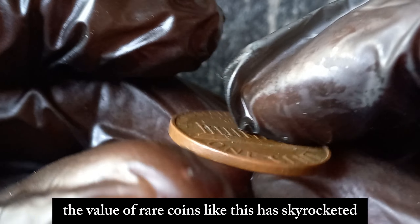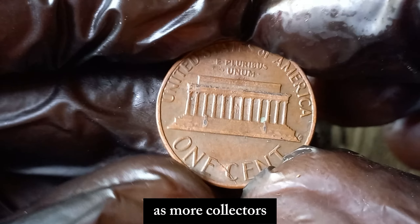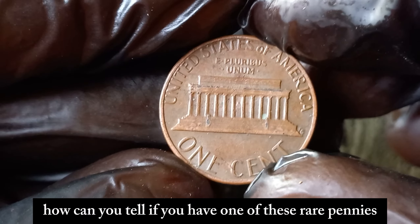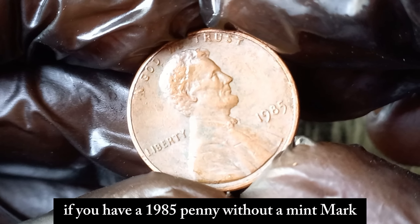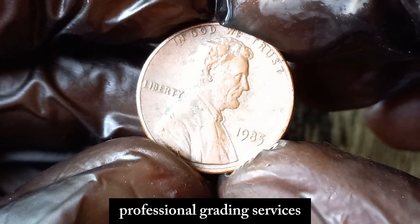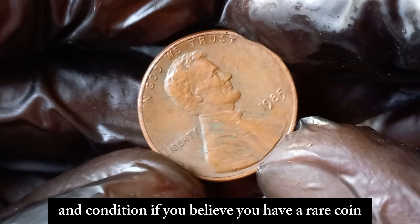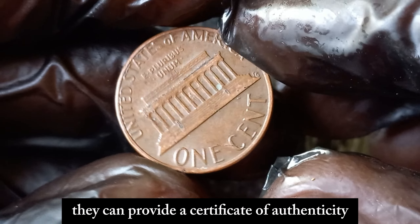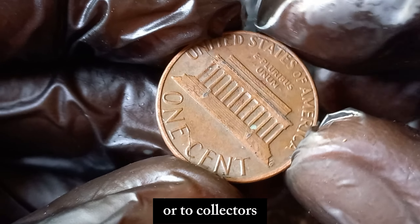Over the years, the value of rare coins like this has skyrocketed. The market for collectible coins continues to grow as more collectors and investors seek out these rare treasures. So how can you tell if you have one of these rare pennies? The first step is to check the date. If you have a 1985 penny without a mint mark, you might be in luck. But remember, authenticating the coin is crucial. Professional grading services can help confirm its authenticity and condition. Consider reaching out to a professional grading service like PCGS or NGC — they can provide a certificate of authenticity and grade the coin, which is essential for selling it at auction or to collectors.